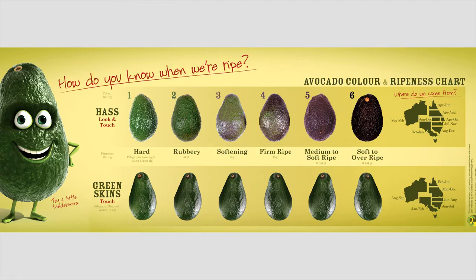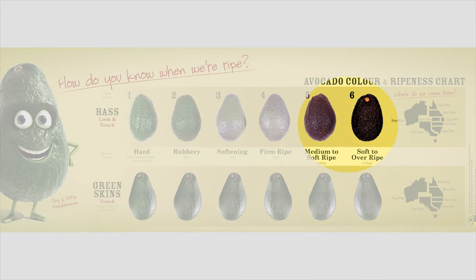Ripeness can be determined by the softness of fruit, using an industry developed scale which ranges from hard through to soft ripe. The popular avocado variety Hass also changes colour as it ripens, from green to purplish black and finally black.